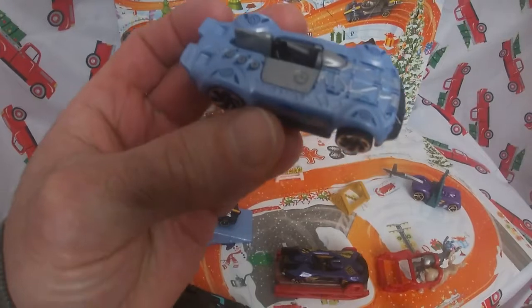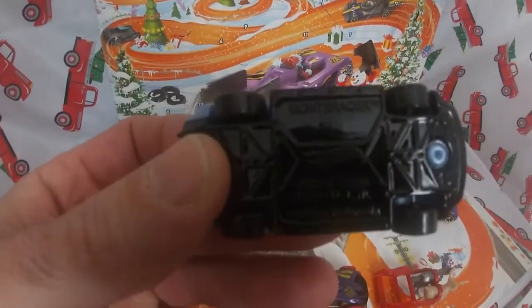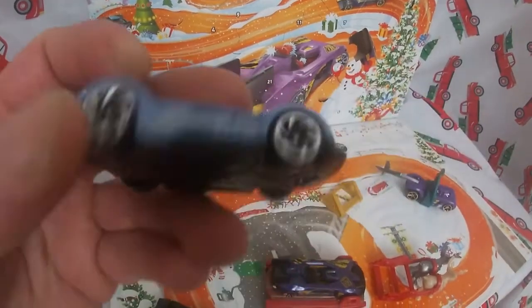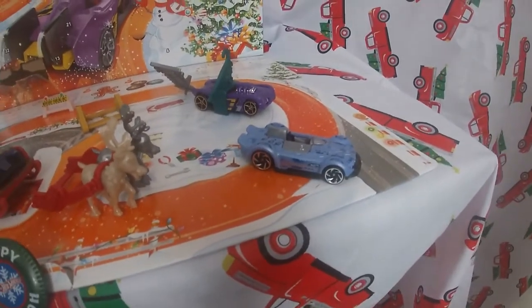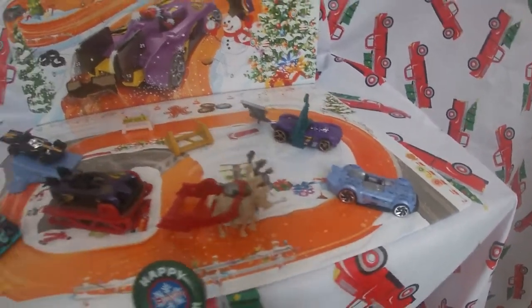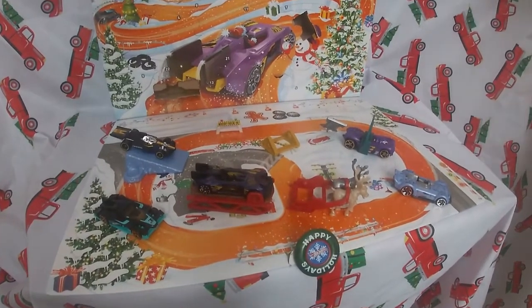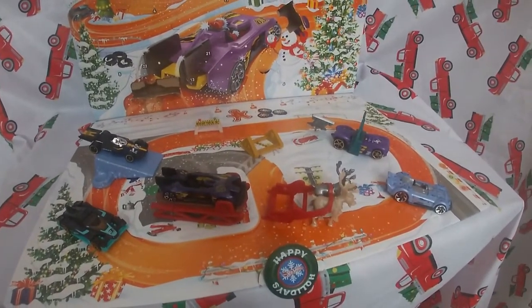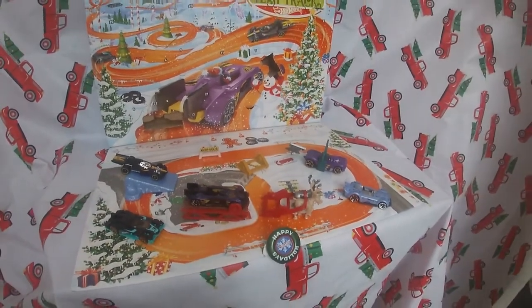Light blue, gray interior, black bottom. That's gonna do it for day 15 — another car! So we've got one, two, three, four, five cars so far. Nice! Thanks for watching, please remember to subscribe to our channel and hit that notification bell.